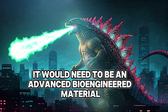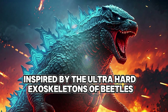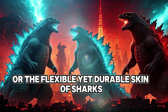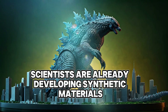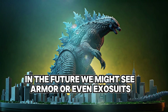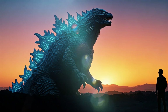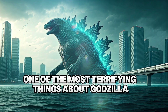...it would need to be an advanced bio-engineered material, possibly inspired by the ultra-hard exoskeletons of beetles or the flexible yet durable skin of sharks. Scientists are already developing synthetic materials that mimic nature's strongest structures. In the future, we might see armor or even exosuits inspired by Godzilla's durability.